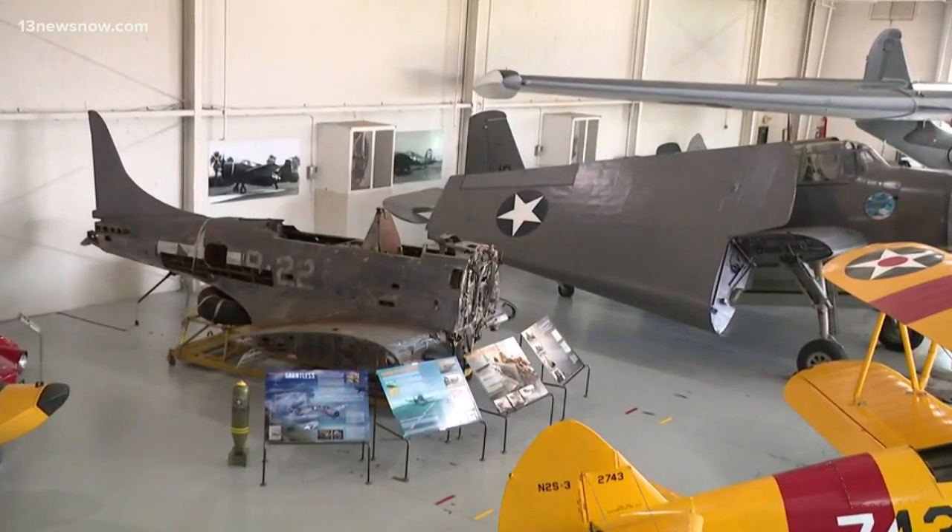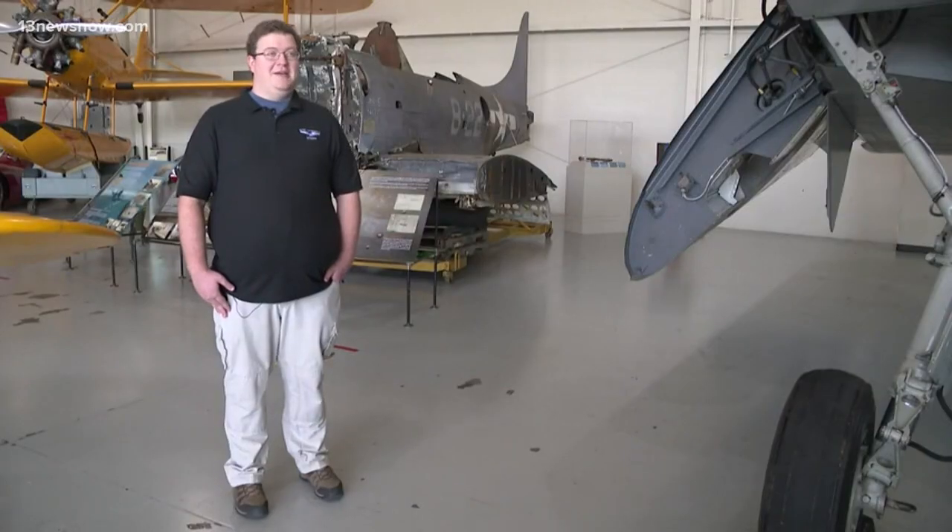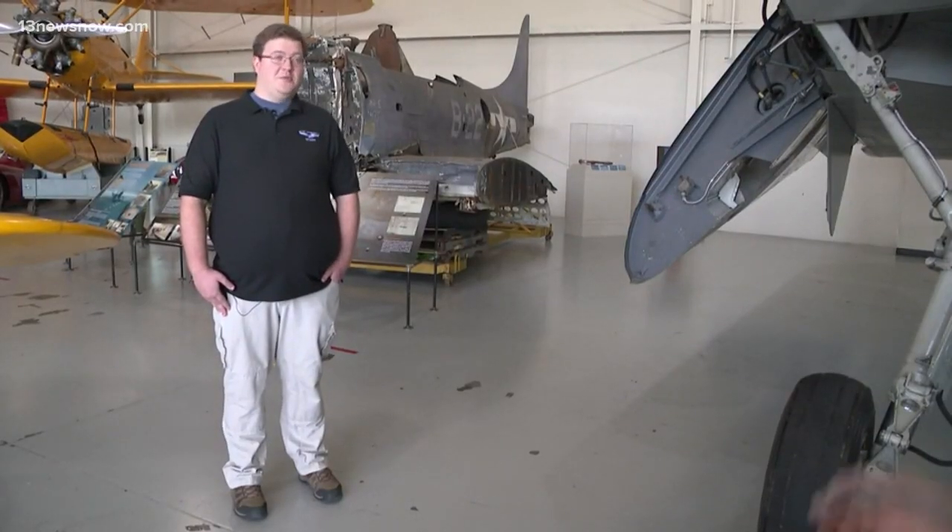Military Aviation Museum Director Keegan Chatwin says they wanted to bring it here to Virginia Beach to help restore it. It was almost brand new when it crashed — about 120 days old. It had just come from the factory.